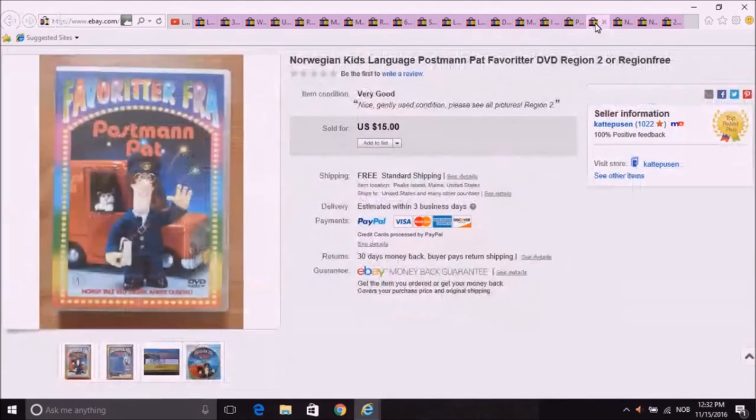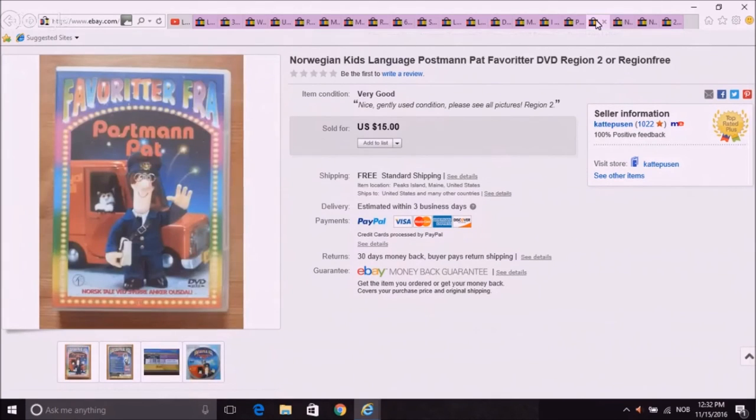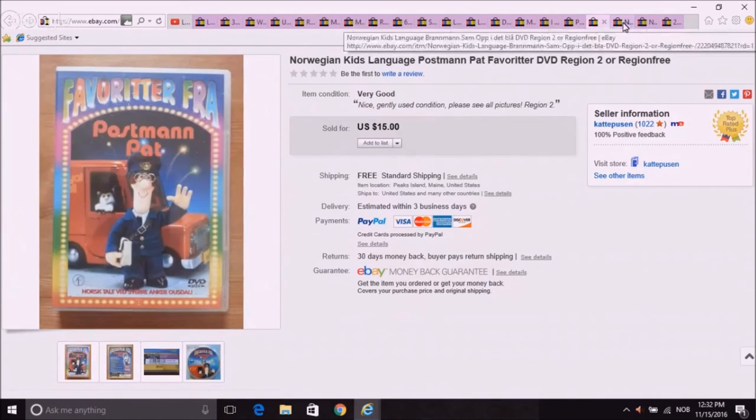I've talked about this before — foreign DVDs. These are some of my kids' old DVDs. You just have to make sure that you specify they are region two if they're from Europe, or region three. I've never ever had a problem. The one who bought this one bought the next one too, so that was two DVDs for $30. Brannmann Sam — that's Fireman Sam — and Postman Pat, a British little puppet thing. Two of those went out for $30, which was nice.